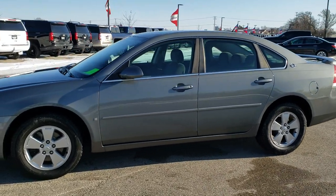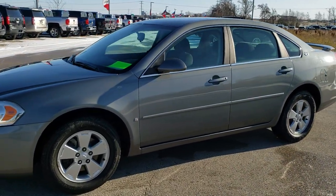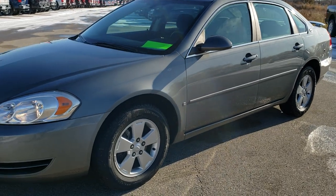This is stock number 9T357A. We are here at Summit Automotive in Fond du Lac, Wisconsin, your new and used car headquarters.